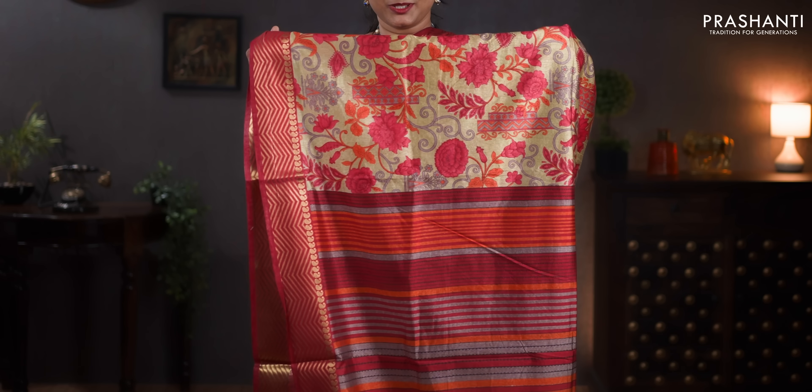Beige and tomato pink — zigzag zari woven borders with all over floral prints. Printed pallu. Subtly printed blouse. Priced at 890.